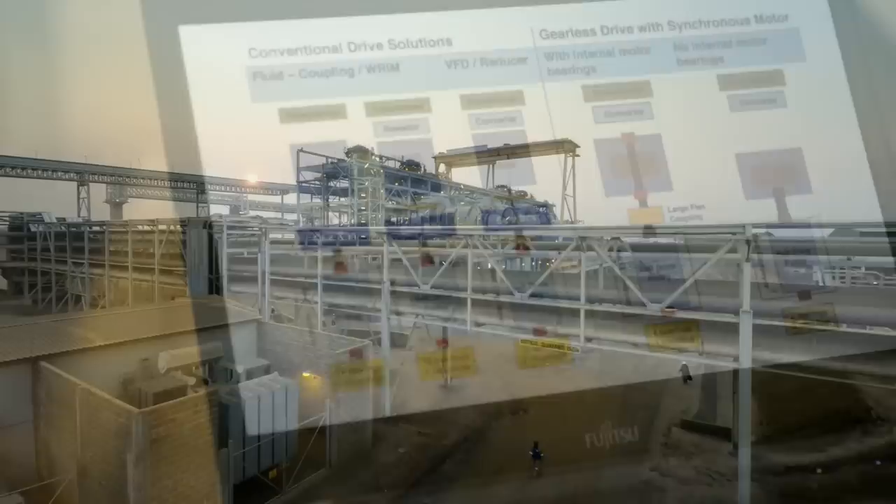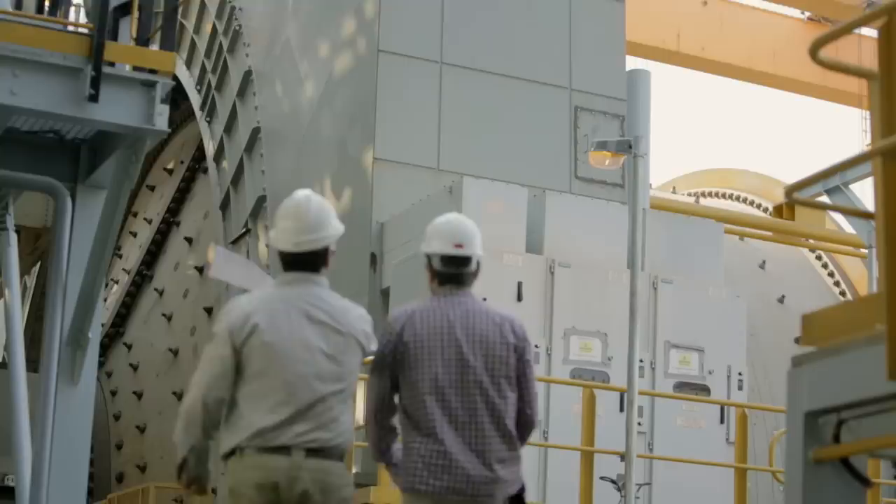Combined with Integrated Drive Systems, it creates additional value. Fully integrated, application-specified drive solutions ensure greater reliability, superior productivity and shorter time to profit.